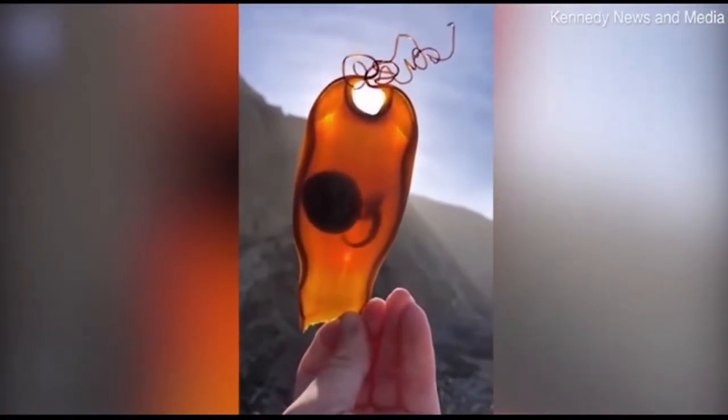Have you ever wondered what a shark embryo looks like in real life? Well, here's one with a shark embryo still alive.